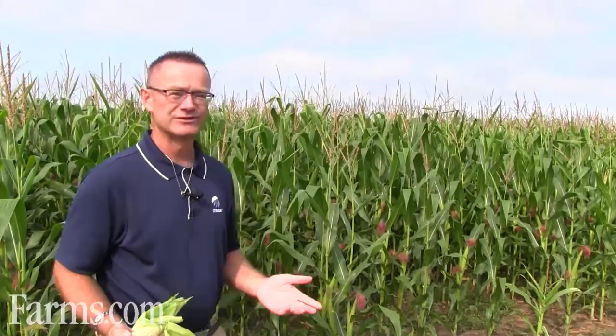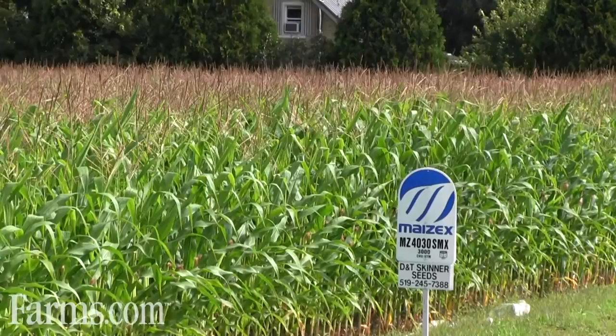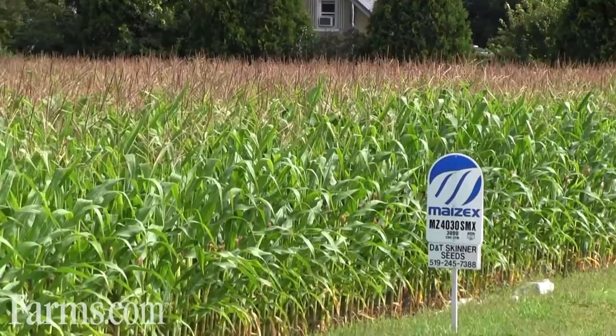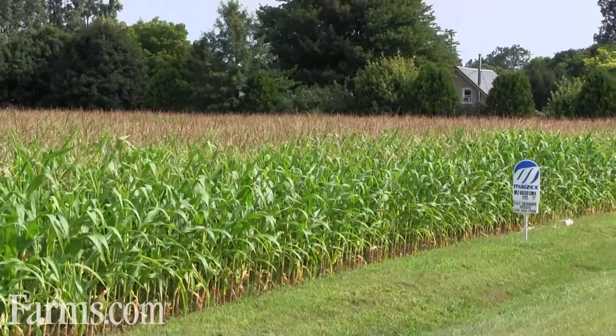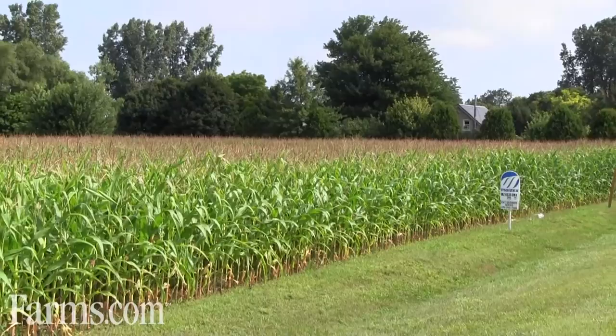As we talked about in the spring, in this particular field we set up a side-by-side comparison. We were looking at a new seed treatment called Votivo, so we've got strips in this field of Votivo-treated seed and non-Votivo seed to see if this field has a population of corn nematodes. There are roughly 12 to 14 different species of nematodes that can attack the corn plant. We've done soil sampling and sent the samples away, but we've not yet received results back to see what the nematode population is like.